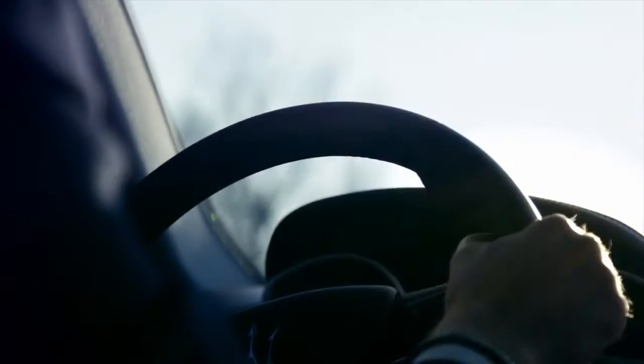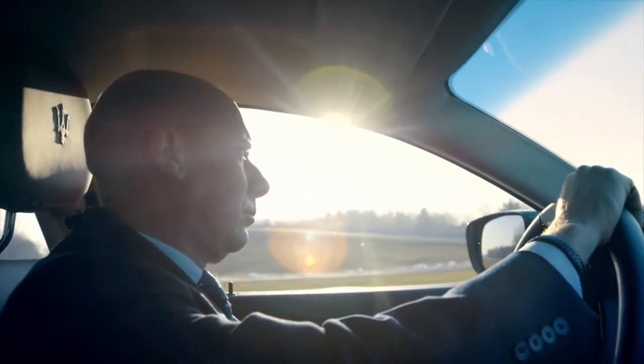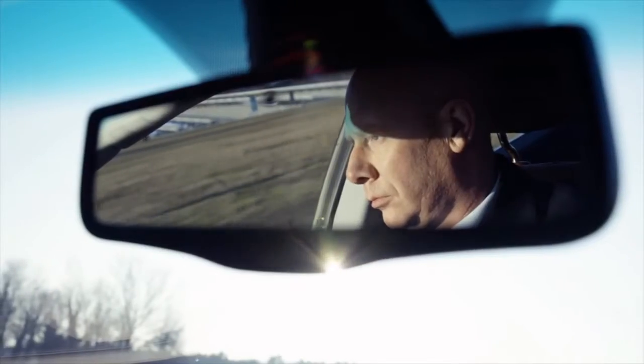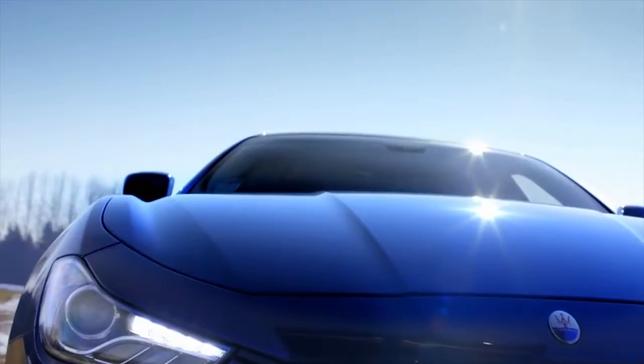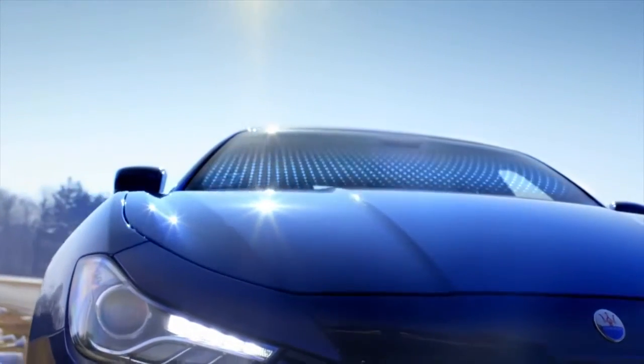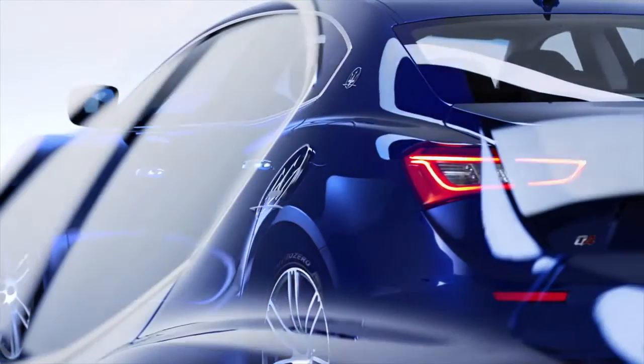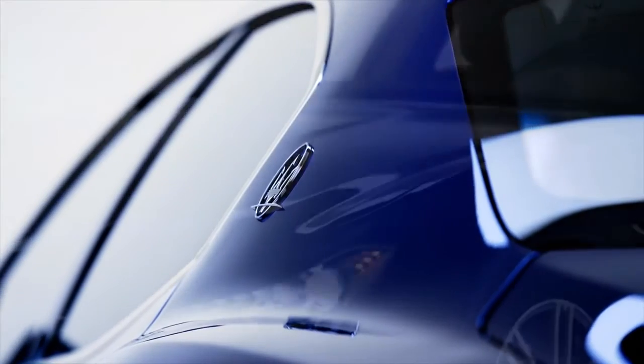First and foremost with the Ghibli, we wanted to produce a new Maserati, meaning that the Ghibli adheres to the core brand values of Maserati: Italian style, dynamic performance, and refined luxury. The challenge in terms of launching higher volume cars within a modern, state-of-the-art manufacturing facility is to retain that bespoke feeling within the cars, which is very much appreciated by our clients.